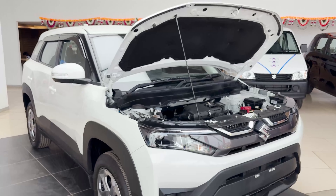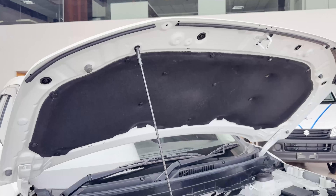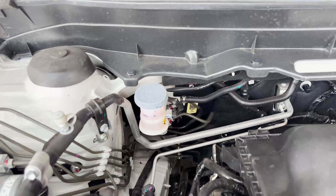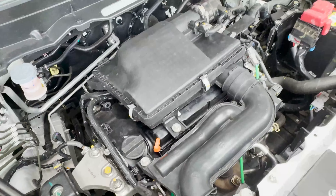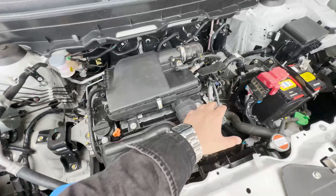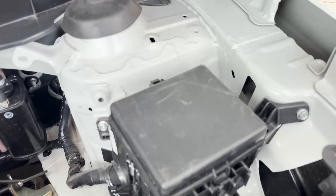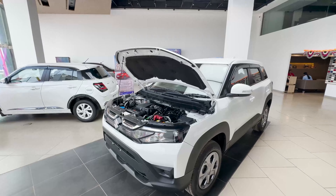Let's look at the engine bay. You can see insulation material on the hood. There is brake fluid, wiper washer liquid, and easy accessibility throughout. This is a 1.5-litre petrol engine bay with a good amount of space. The battery and battery cover are accessible, and there is also a fuse box here. This is the complete 1.5-litre dual jet, dual VVT petrol engine profile.